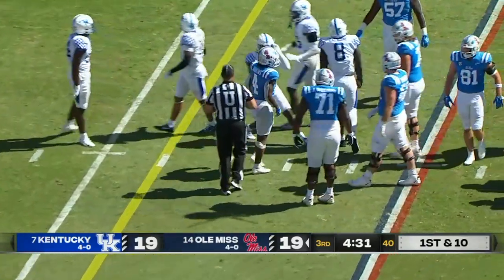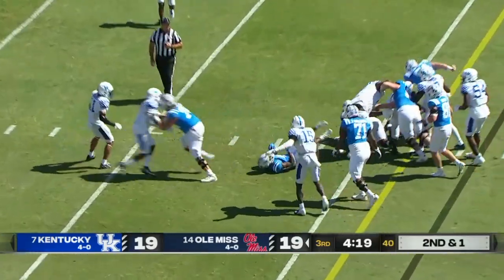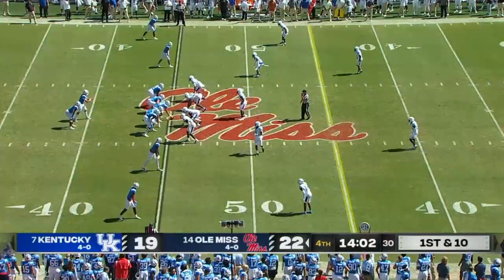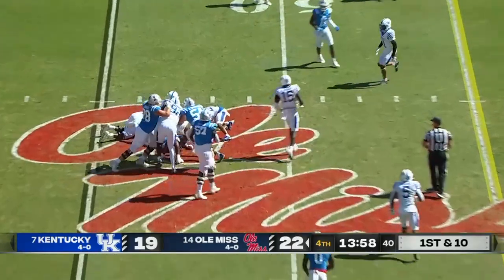Coach Stoops says he's an impressive young back — runs with great maturity. Evans has a bit more speed, but Judkins gets a lot done. An 18-yard gain on third and long.